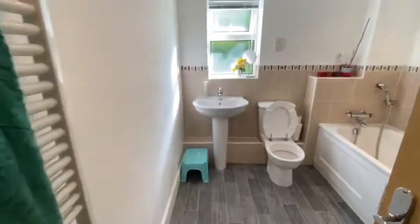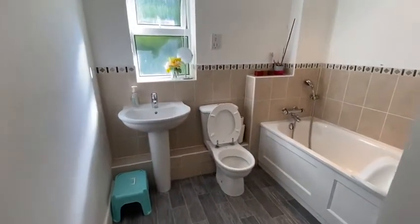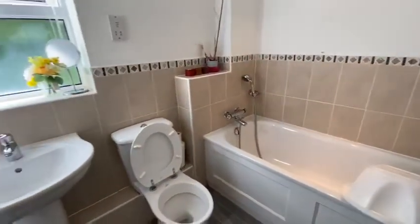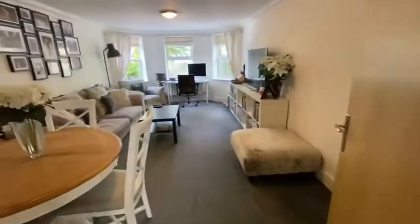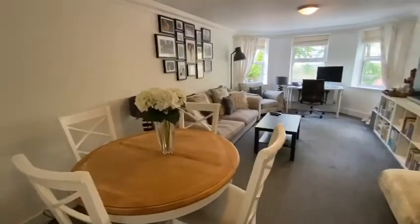Bathroom. And then a spacious living dining room.